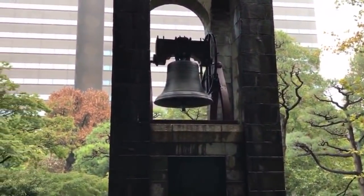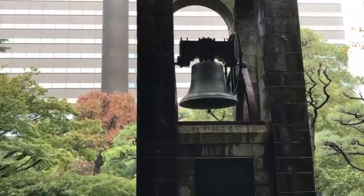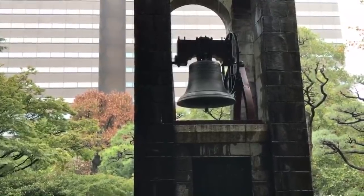That set up the boom in the 1950s, which you see in Tokyo Tower.